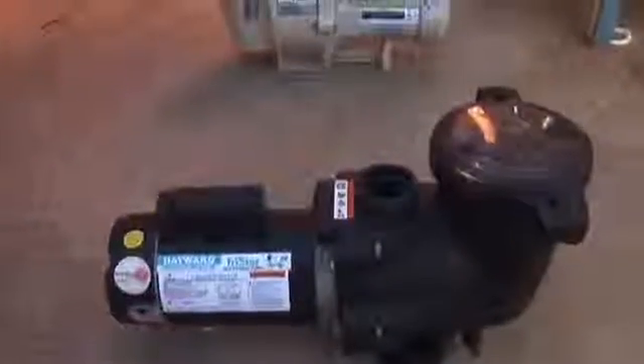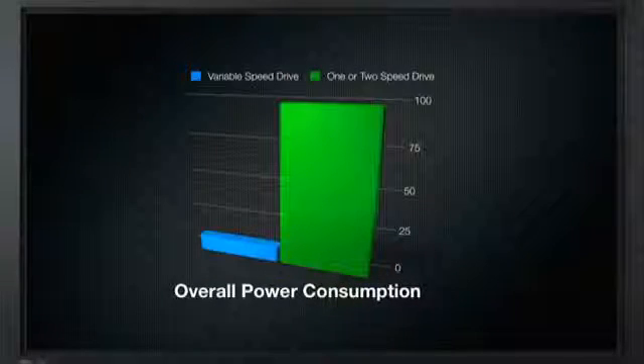This video will set the record straight by explaining the fundamental differences between conventional single and two-speed pumps with induction motors and intelligent variable drive pumps with permanent magnet motors. We'll also compare the energy use of new variable drive pumps with older technology to prove how dramatically variable drive pumps cut energy use. The savings will vary depending on which comparisons you choose to make, but the facts are clear and undeniable — these new pumps have changed the game in terms of energy conservation.